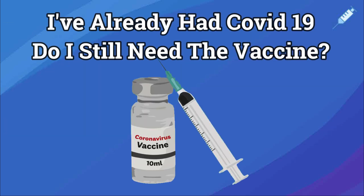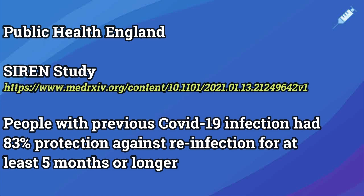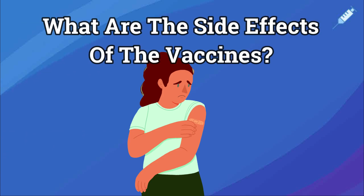Do I still need a vaccine if I've had COVID-19? New research from Public Health England shows that antibodies from a previous infection provide at least 83% protection from picking up the virus again, and possibly up to 99% for at least 5 months and probably far longer. This varies from person to person, so it is recommended that even if you've already had COVID, you should still get the vaccine, though this is ultimately a personal choice.